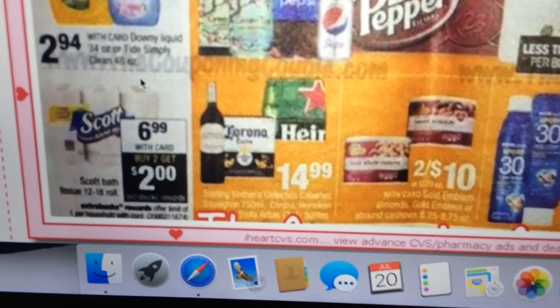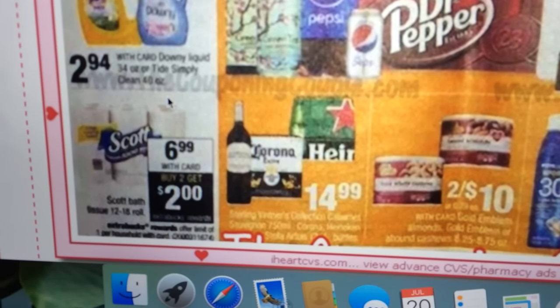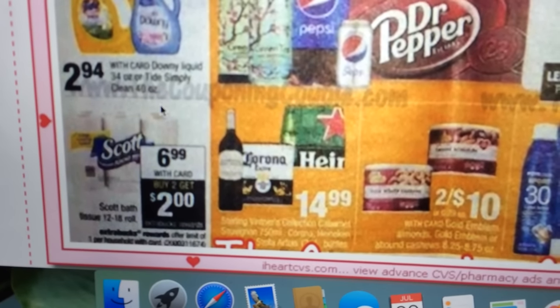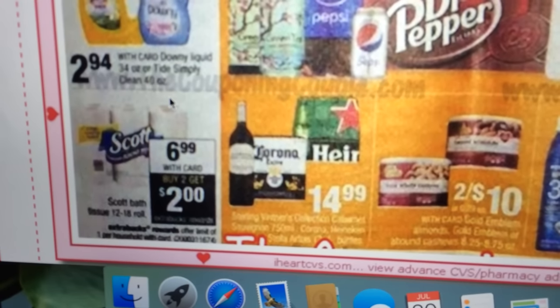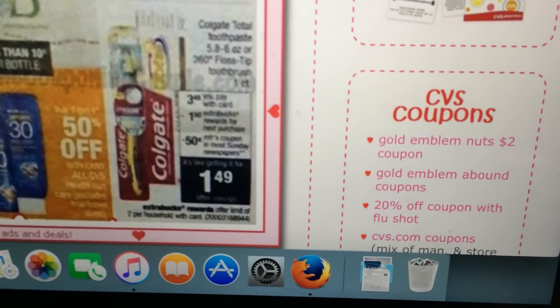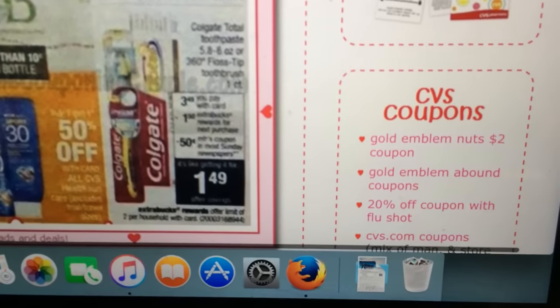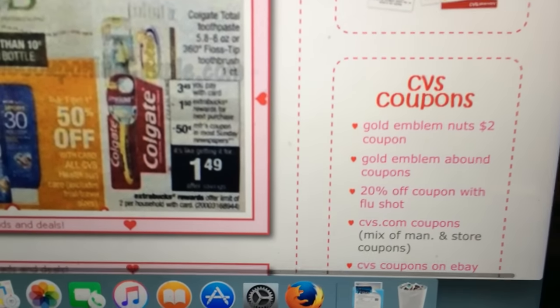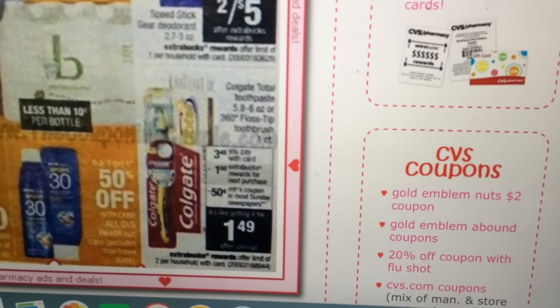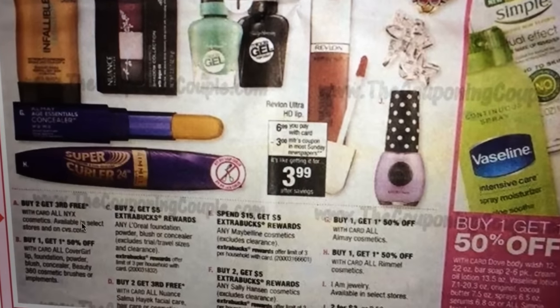The Scott toilet paper looks like it's $6.99, but if you buy two you get a $2 Extra Care Buck back. We recently got Scott toilet paper and paper towel coupons in an insert, but I'll have to check the expiration date. The Colgate is $3.49 and you get a $1 Extra Care Buck back. There's a 50 cent off coupon in the Sunday paper making it $1.49 — not the greatest deal. I can get toothpaste cheaper or free, but if it's something you need, it might be for you.